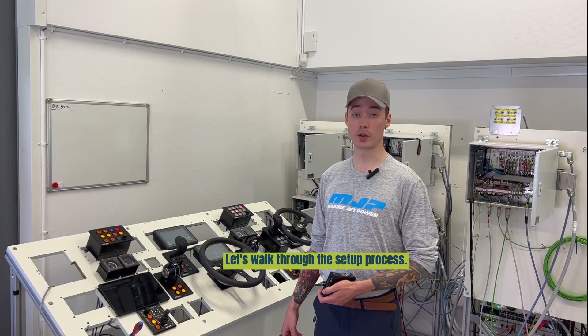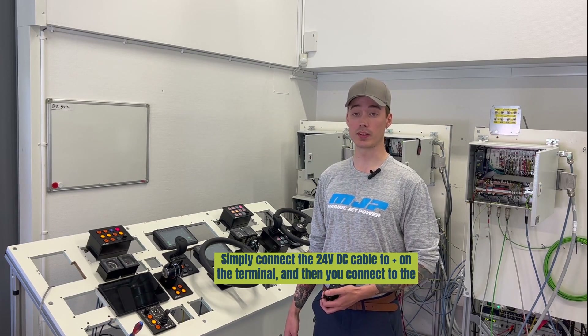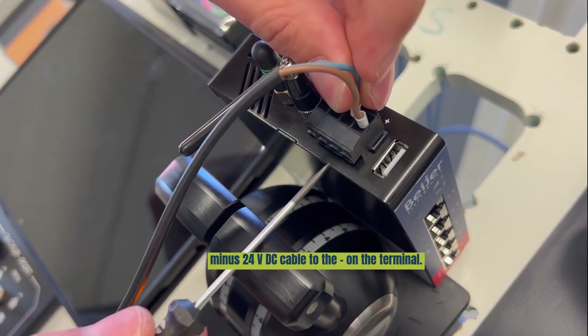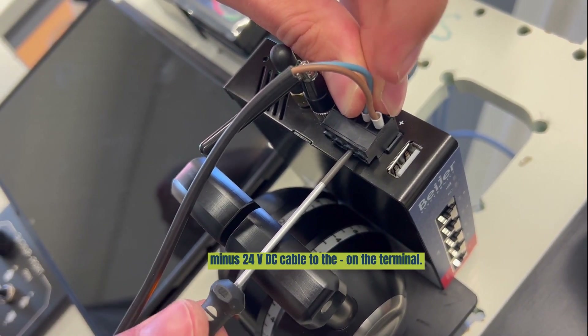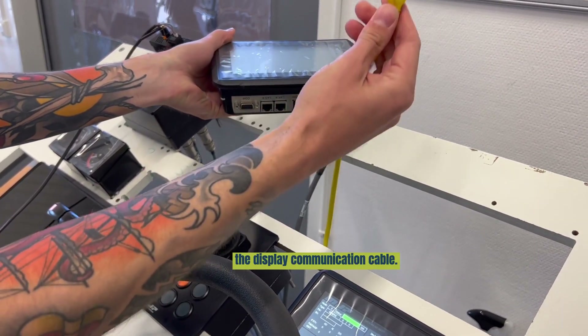Let's walk through the setup process. To begin, you need to power the gateway up with a 24 VDC power supply. Simply connect the 24 VDC cable to the plus terminal, then connect the minus 24 VDC cable to the minus terminal. When you're done with that, establish the Ethernet communication by connecting the display communication cable.